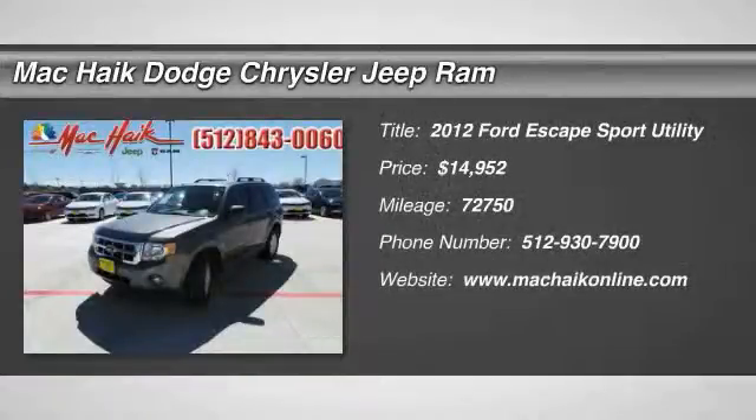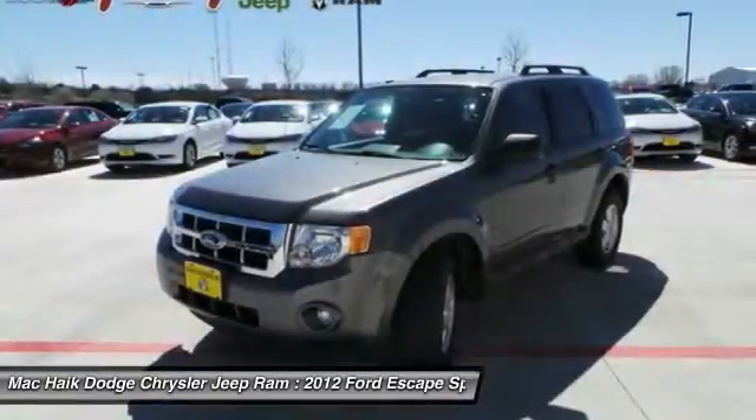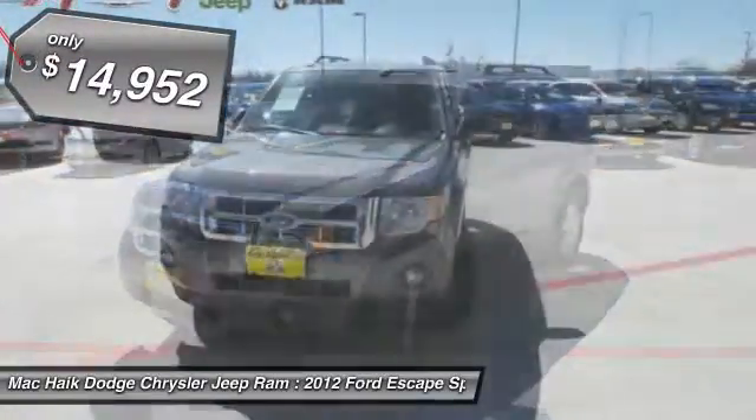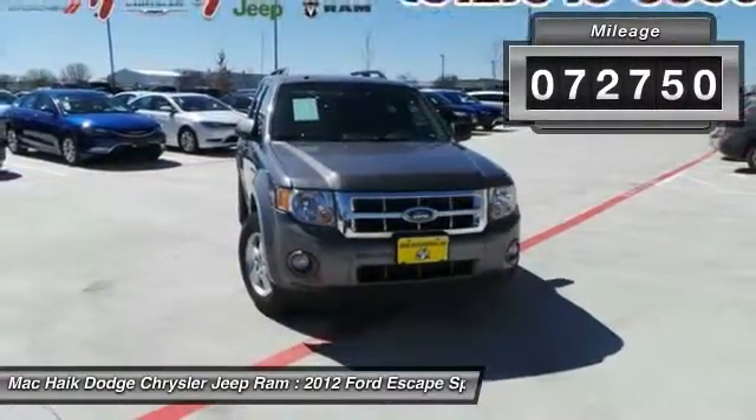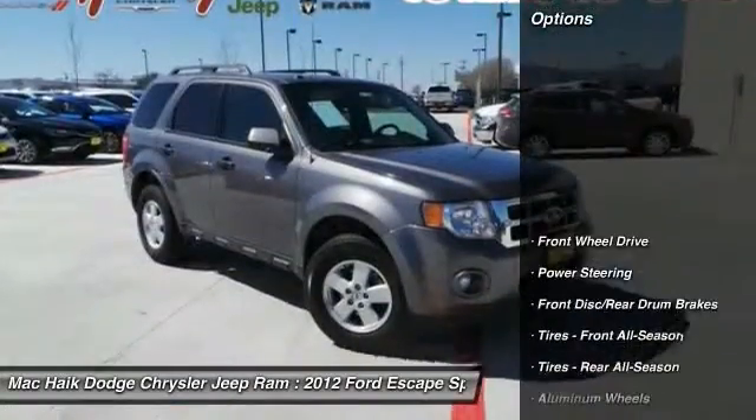The 2012 Escape — gas engines flex, tow, sip, and go with Ford Escape — and is priced below $15,000. This vehicle has less than 75,000 miles. Here are some of this vehicle's great options.